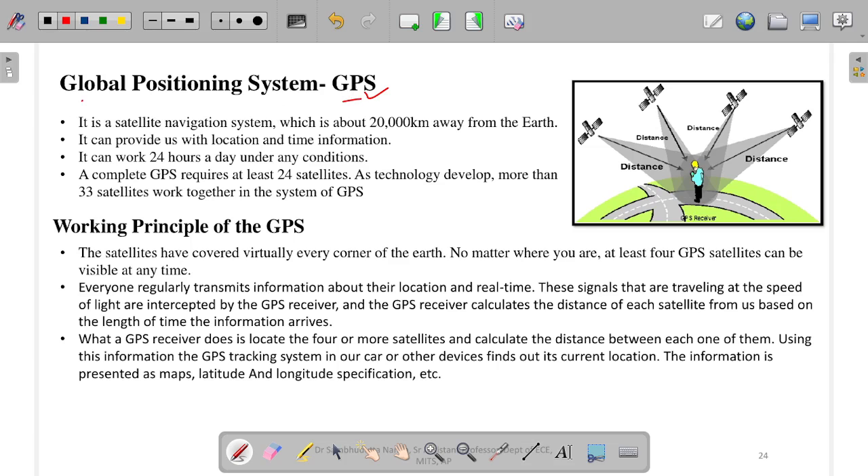GPS stands for Global Positioning System. It is a satellite navigation system with satellites about 20,000 kilometers away from the earth. You can see this image here — one person is standing on the earth looking at a map, and the GPS information is received from different satellites which are above 20,000 kilometers from the earth.